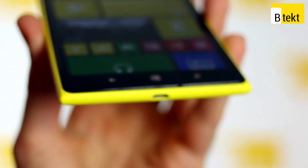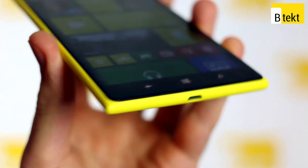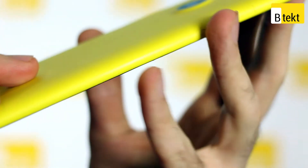The Lumia 1520 is a stunning, stunning phone. One of the reasons is its design. Anyone who can take a 6-inch device and make it look like it belongs in the hand definitely has our respect. Nokia does with plastic what HTC and Apple do with metal — they make it look expensive, they make it look desirable, they make us want one, and boy do we want one of these phones.